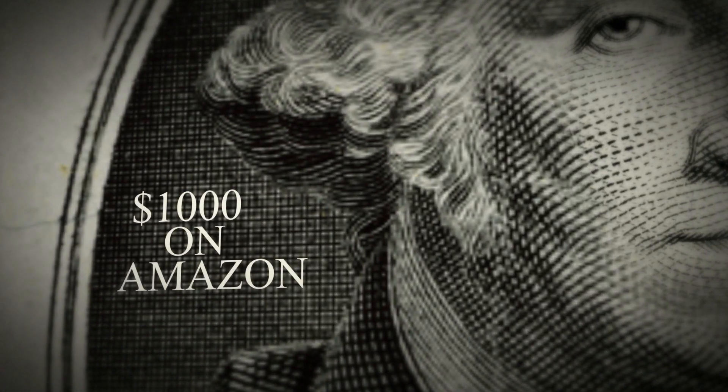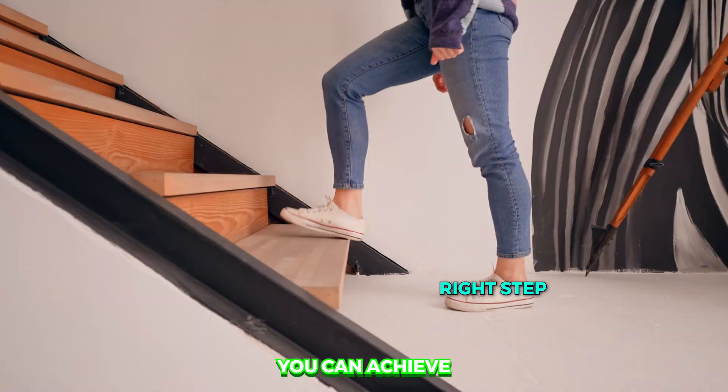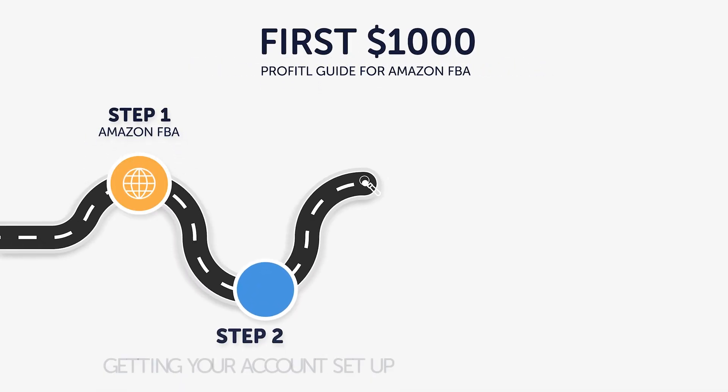Making your first $1,000 on Amazon is something many people dream of, and it really is something you can achieve if you take the right steps. That's why today we're going to be taking you through the five steps you need to take to make your first $1,000 selling on Amazon.